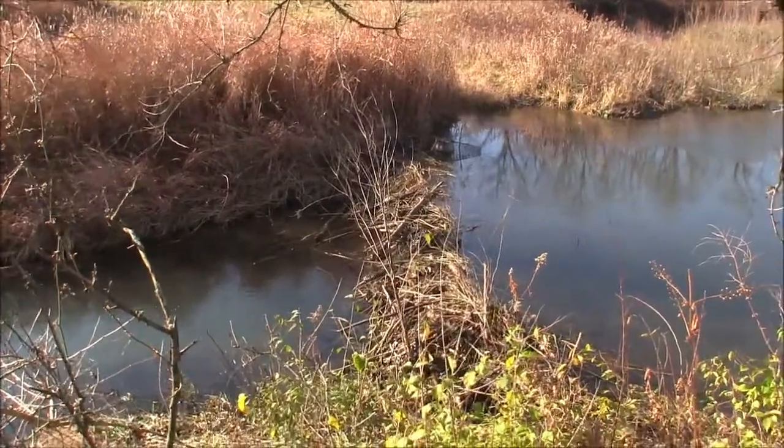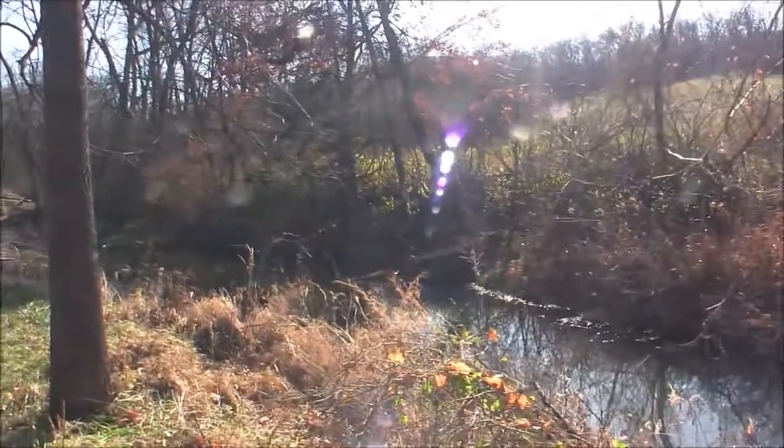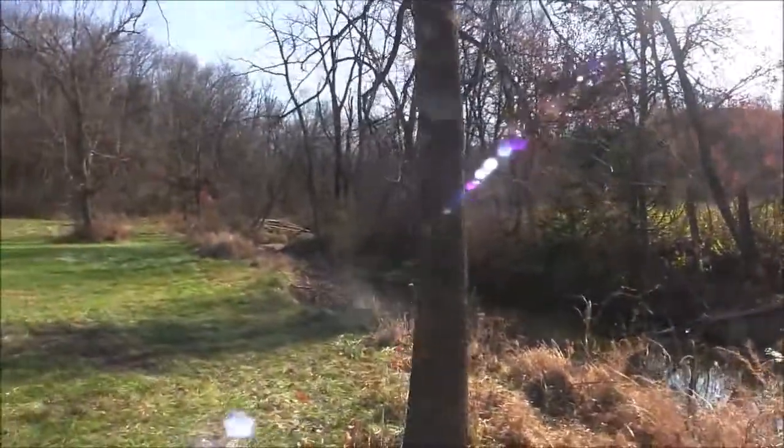So this is the main dam right here and then looking upstream there's another one. There's another one way down here.